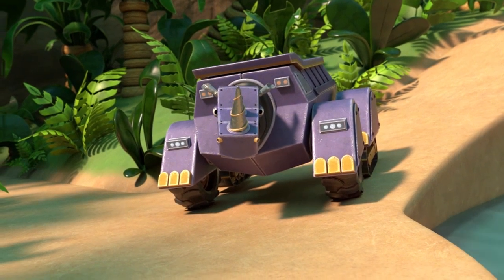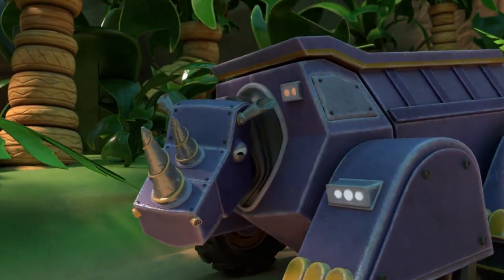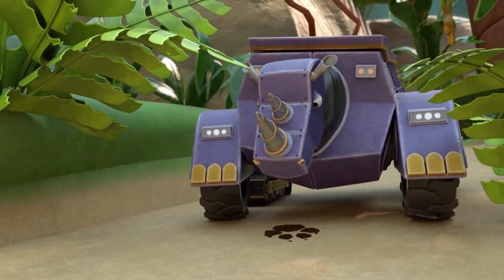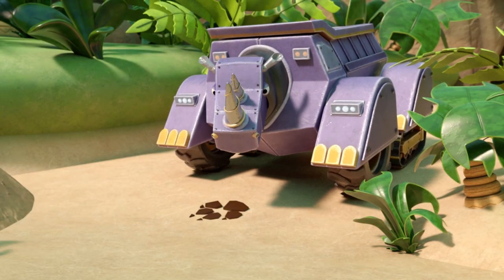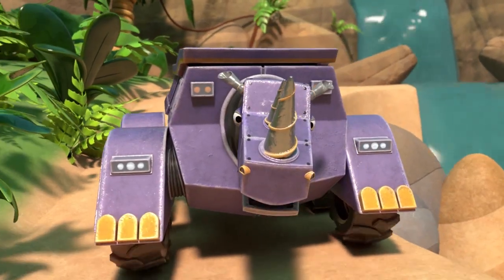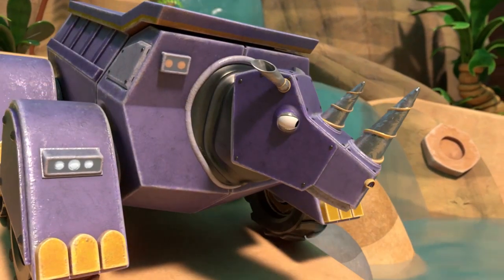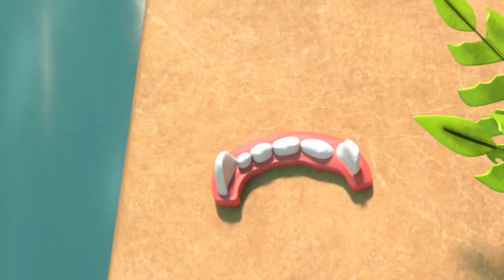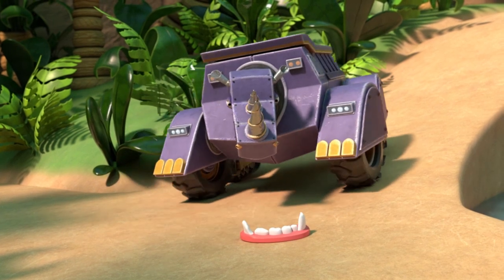What other animal part can you find, Dump Trucks? A paw print. That's a shape, too. Okay, Dump Trucks. Let's find another animal part. Some animal has lost his teeth. Yes, the animal teeth are a shape, too.